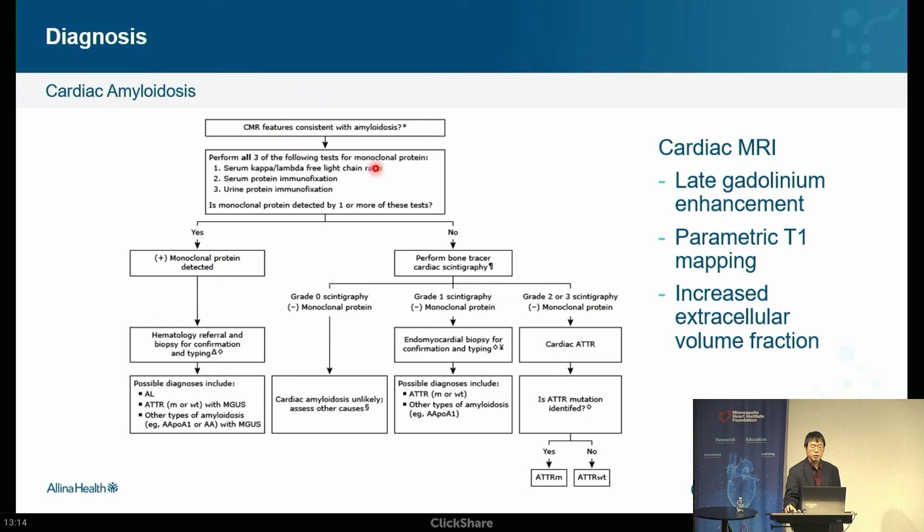You're trying to determine: is monoclonal protein detected by one or more of these tests? This can be streamlined into EPIC order sets — a pilot was done at United. These become button clicks: when you suspect someone, you click a button and it orders all the tests. If you have to search for these tests individually, it's challenging, especially for those who don't commonly see amyloid. But this can now be made routine with our electronic medical record system.